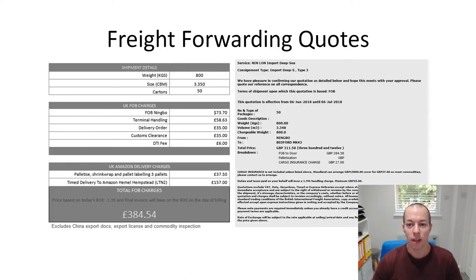On to the freight forwarding quotes I got. I did get three or four but I just wanted to show you two of the better ones. I've taken off most of the details about who they were from, but if anyone wants to know which freight forwarder I'm actually going to be using, drop me a comment below. You can see the weight is 800 kilos, I told them the dimensions, and they calculated the cubic meterage as 3.35 - 50 cartons in total.